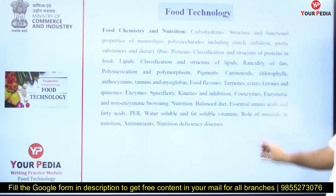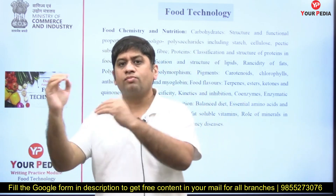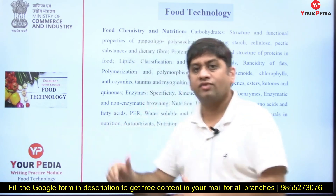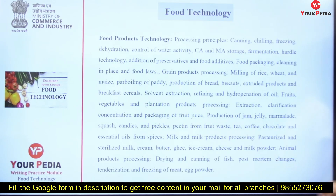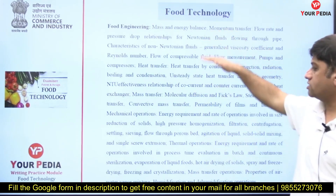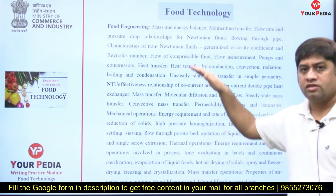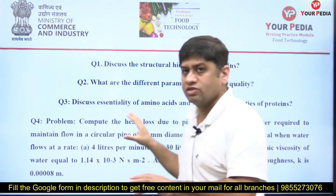Our mentor is taking the entire syllabus of food technology for CGPDTM and identifying the most important questions that can be asked, making a subjective question for each and giving you a reference answer. This is the complete syllabus coverage. Food engineering is more or less the heat transfer part only, which is normally asked, along with pump, flow measurement, and heat transfer topics from mechanical engineering.